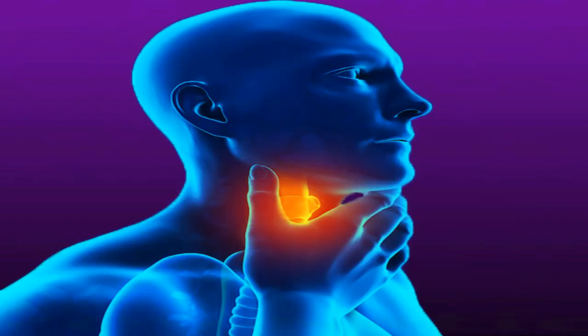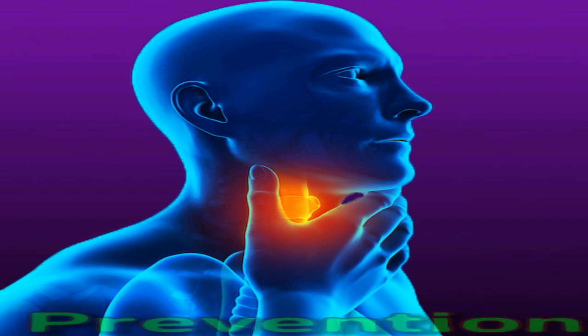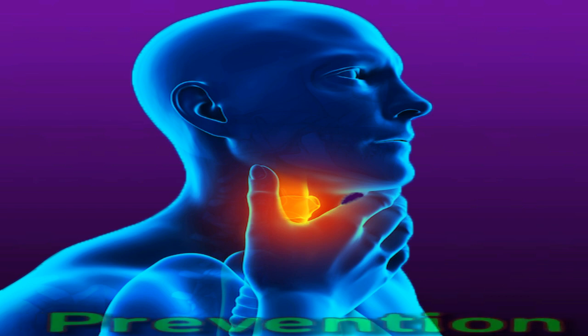Prevention. Some risk factors for tonsil cancer are avoidable. People can lower their risk by quitting or avoiding smoking and tobacco use, limiting their alcohol intake, and having a vaccination to protect them from human papillomavirus.